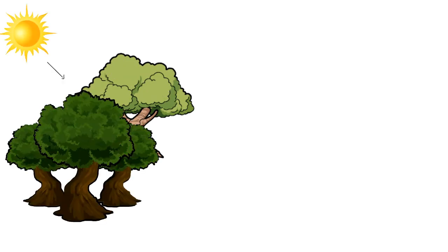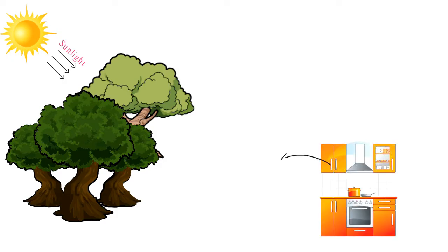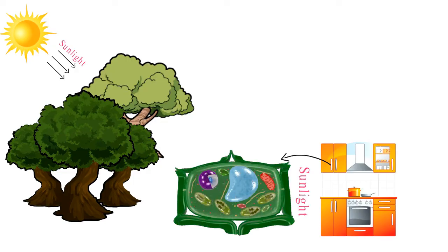Have you ever wondered how plants manage to turn sunlight into food? Picture a microscopic kitchen inside plant cells where sunlight is the main ingredient. What's the name of this kitchen? And how does it whip up a special kind of energy-rich treat? And why does most of the plant world wear a luscious shade of green?